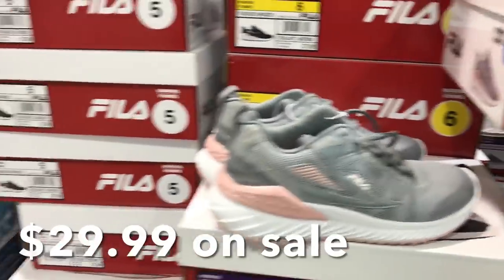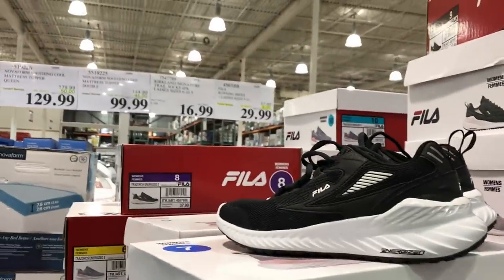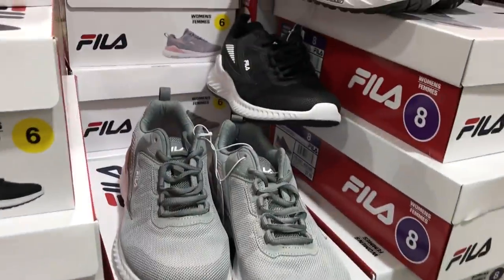These are Fila runners and they're on sale, actually $29.99. They were originally $37.99. They have black and gray, and it looks like they have a good variety of sizes here.